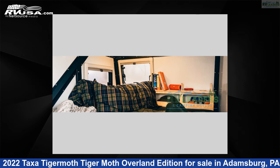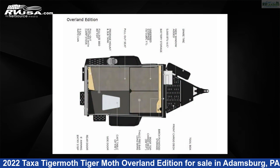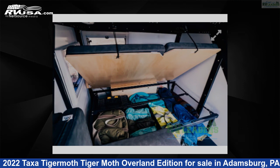This 2022 Taxa Tigermoth Overland Edition is a travel trailer RV. It is located in Adamsburg, Pennsylvania 15611, and is offered for sale by RV Leaders.